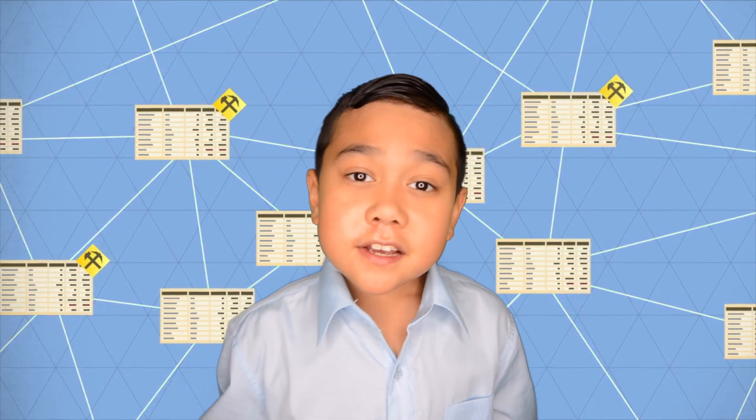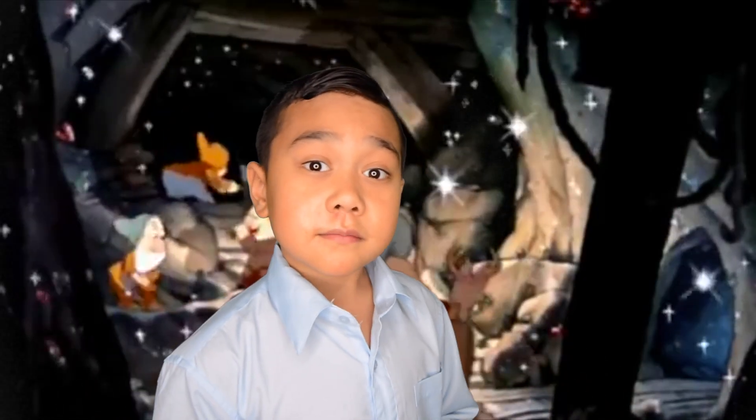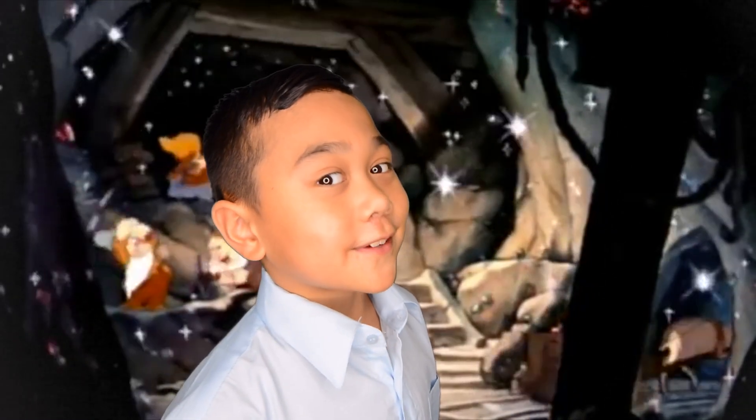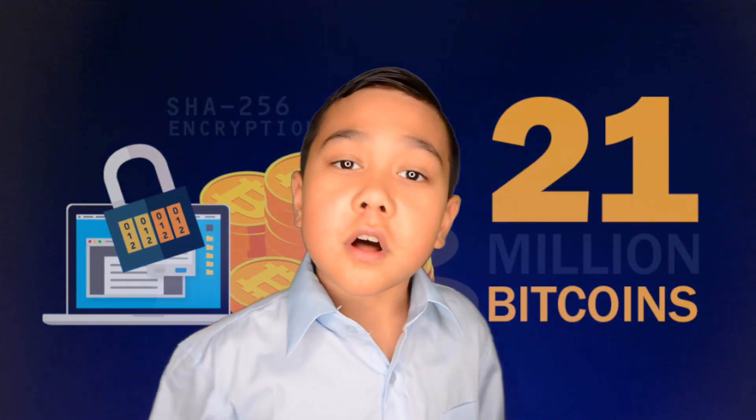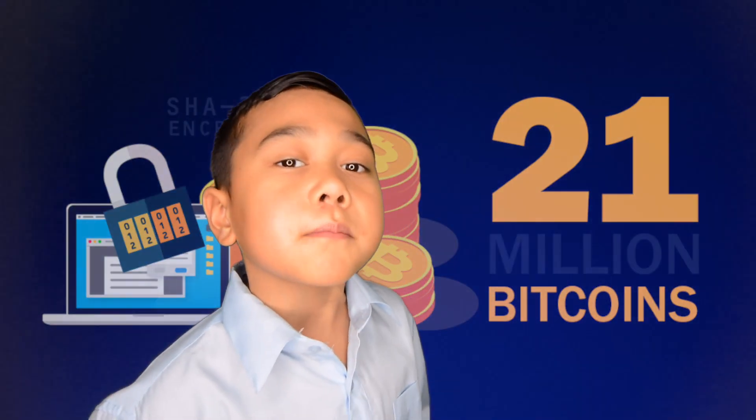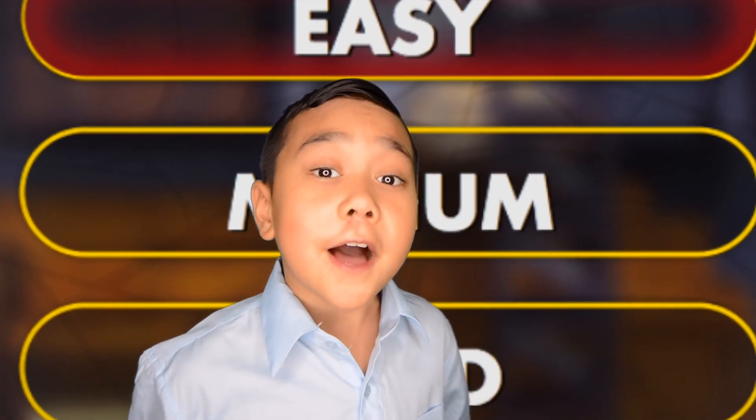Mining is used to keep transactions safe and reliable. When people mine gold, they do it like this — it takes equipment, hard work, and energy. There will only ever be 21 million Bitcoin, and the more you take out, the more difficult it is to find.